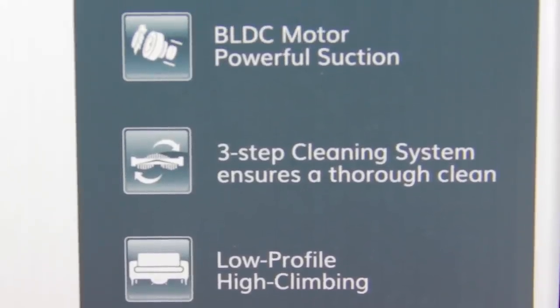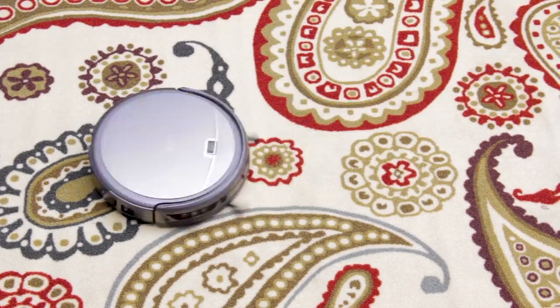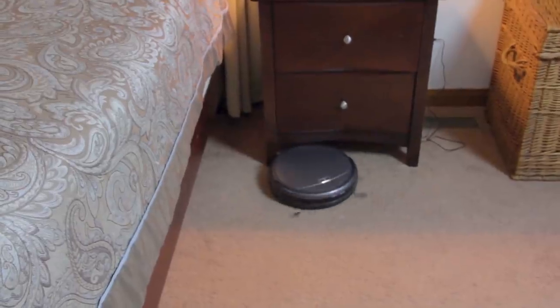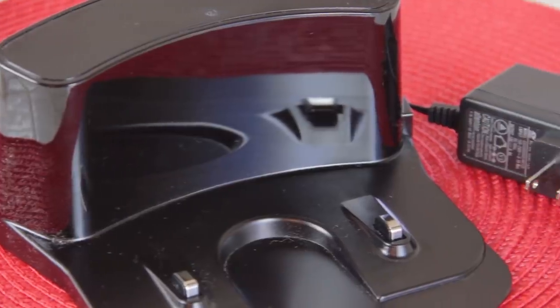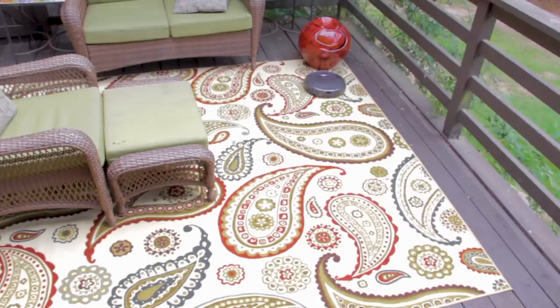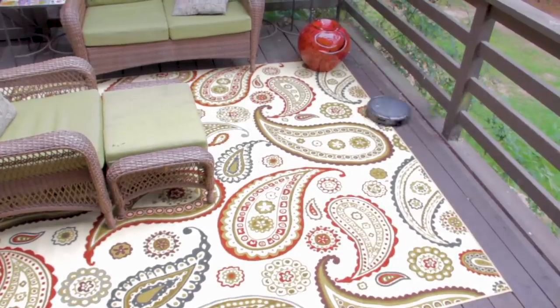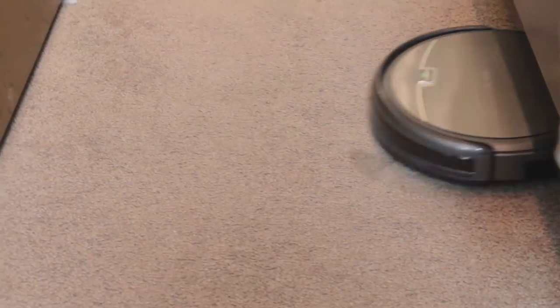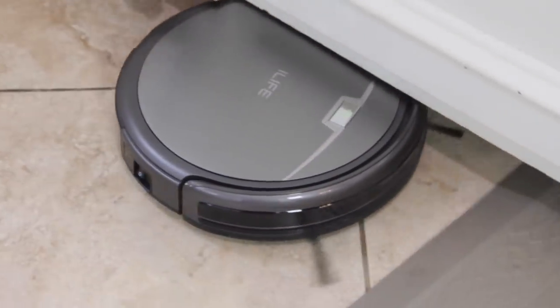It's a three-step cleaning system with strong suction that gives you thorough and concentrated cleaning. It automatically starts on its own scheduling program that you decide, and will return to the docking station to recharge when the battery runs low. That superior battery gives it up to 140 minutes of cleaning time. There are multiple smart sensors so it avoids bumping or falling off stairs, and I love that it cleans under my beds and along the walls and around the clutter.